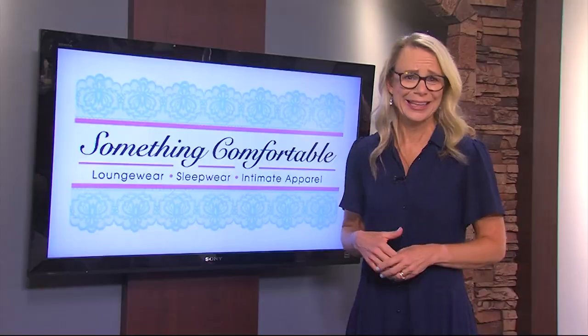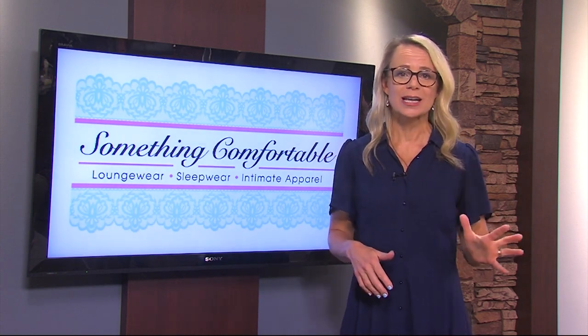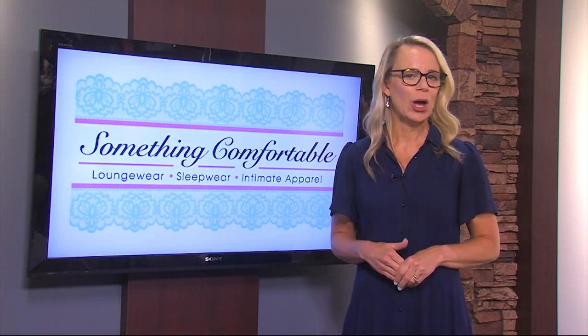It all looks so beautiful and comfortable. Something Comfortable has the largest selection of bra styles and sizes on Delmarva and you can visit the shop on Rehoboth Avenue for personalized bra fitting.